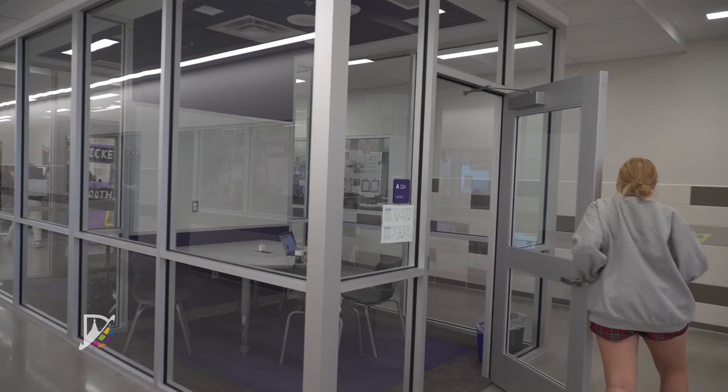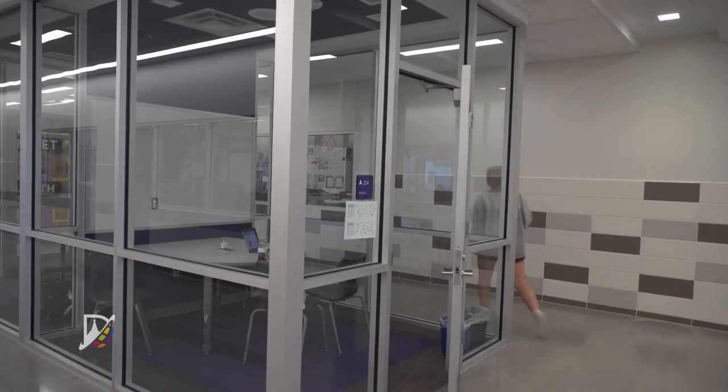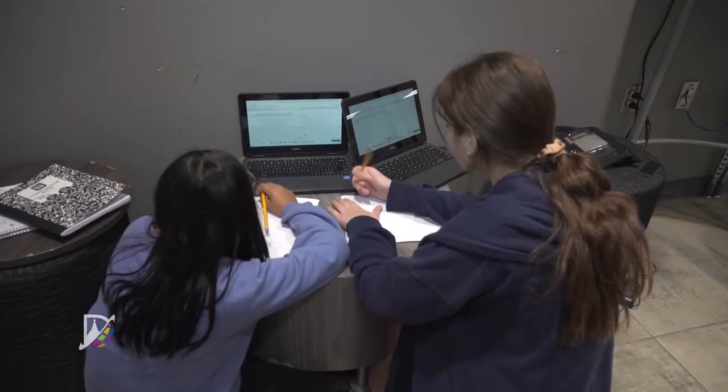Collaboration also allows our students to design and develop bigger plans, so we're adding on to their own great ideas with the great ideas of other students. It takes it from 'this is my classroom, this is where we work' to 'this is my space and we can all work together.'